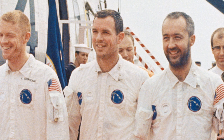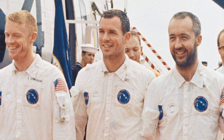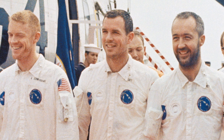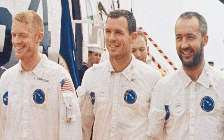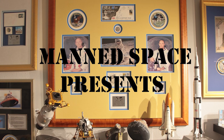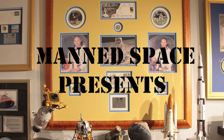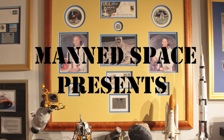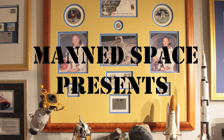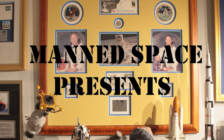Do you remember the flight of Apollo 9? Maybe you or someone you know worked on the mission. If so, please tell us about it in the comments section. Thanks for watching Manned Space. Please click the like button if you enjoyed this edition, and be sure to subscribe and click the notification button to see more upcoming videos on the history of the early days of the Manned Space program.